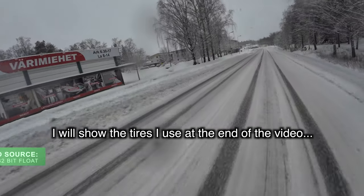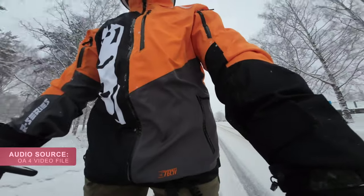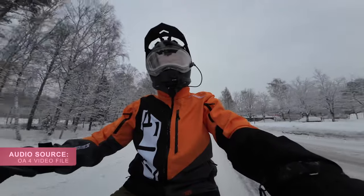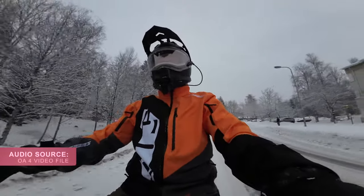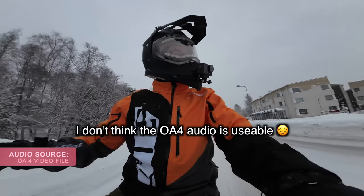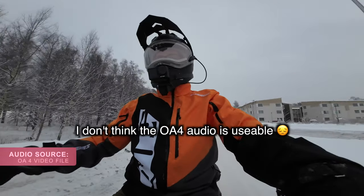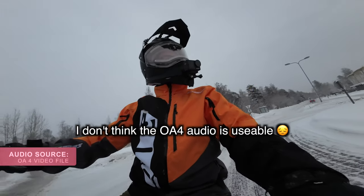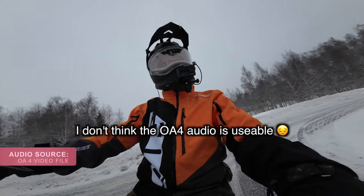I might be using this setup myself going forward if it sounds decent, because it's so easy to use. You don't have to pull any cables from the Osmo Action 4 — you can keep the water resistance on the camera and no need to worry about that. Of course it's not going to be raining at this time of year here in Finland, but it's nice to not have anything extra on the camera itself.